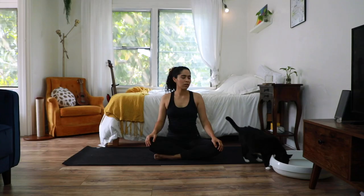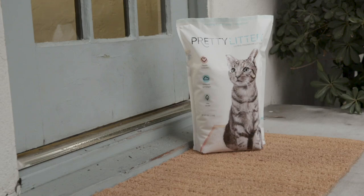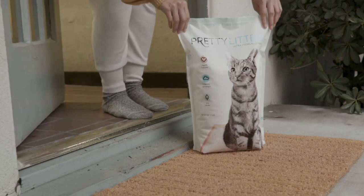Smelly cat, smelly cat, what are they feeding you? Sometimes our adorable kitties can be a little smelly, especially around the litter box. To ensure you and your kitty can cohabitate in peace, consider switching to the virtually odorless Pretty Litter.